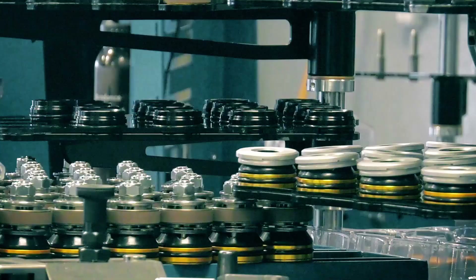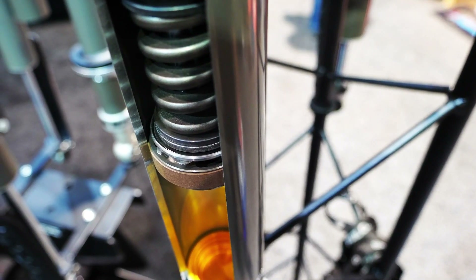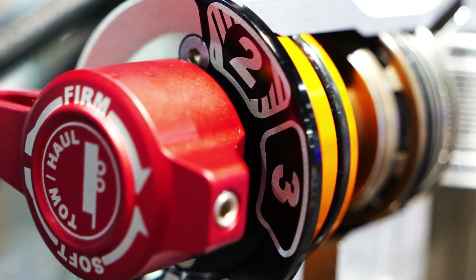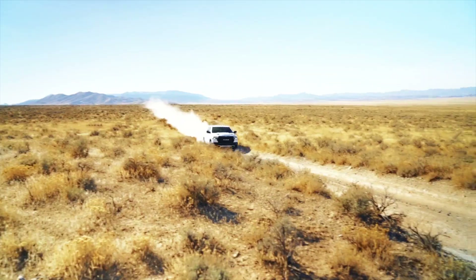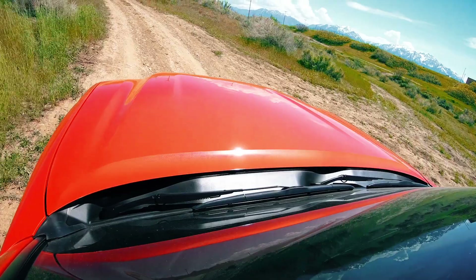Over the years, TeraFlex's Falcon shock division has grown and expanded its line to include not only Jeeps, but also many of the big three truck models. And of course, the Toyota and lifted truck guys, just to name a few.